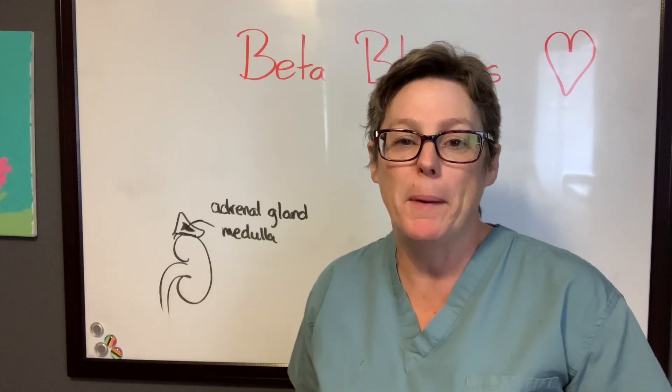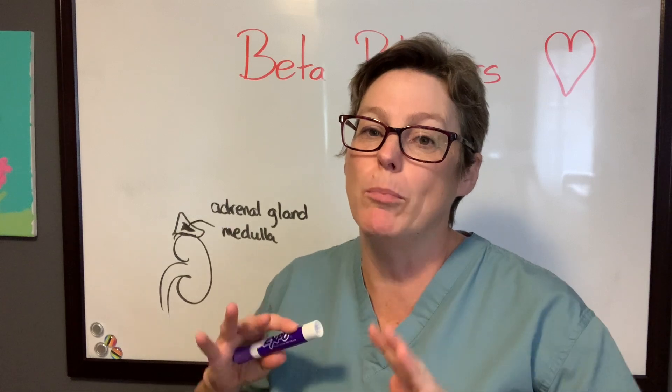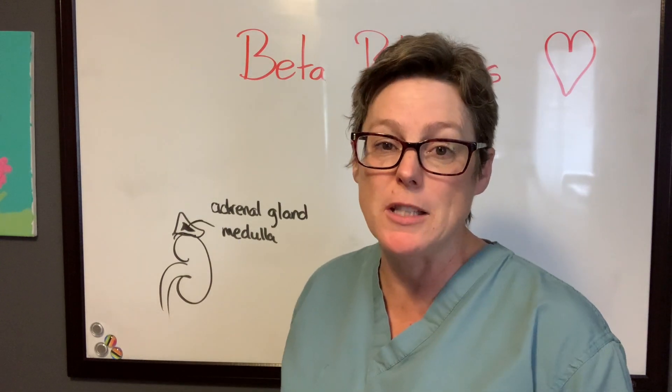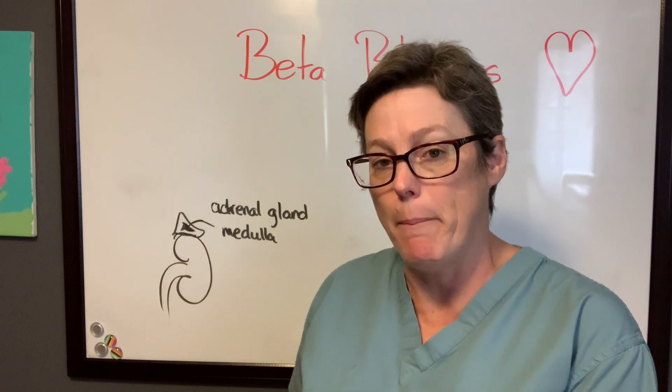Now to understand how beta blockers help in the fight against high blood pressure, we need to understand what they're blocking. We're gonna take a few minutes here and go over what happens naturally in the body and why we might want to prevent that from happening.